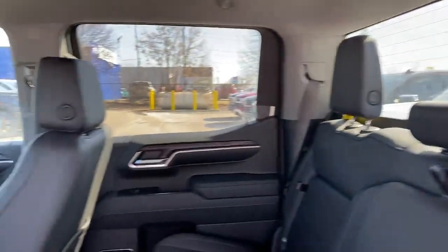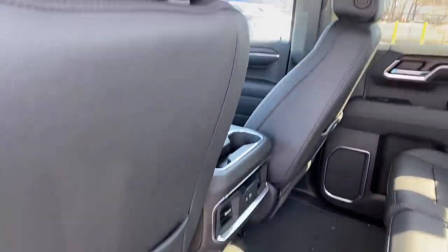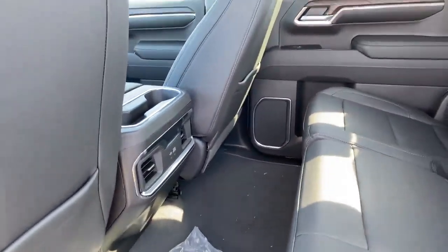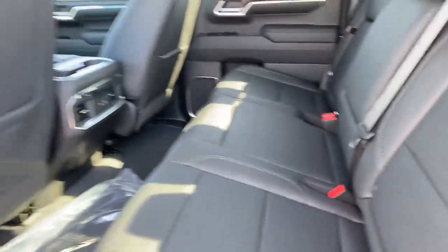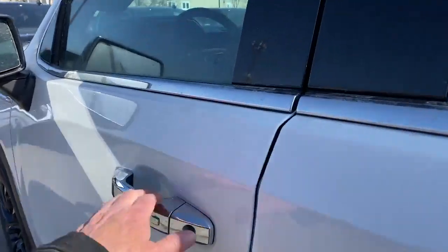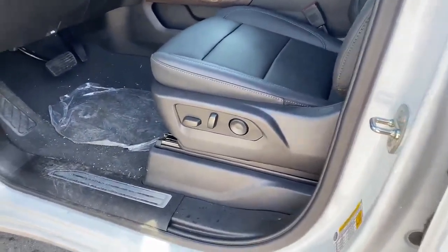Full leather interior throughout. Two more USBs in the rear as well. Extra storage behind the back seat. Keyless entry. Full power seats.